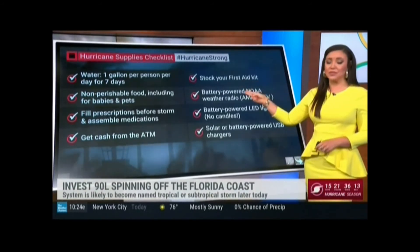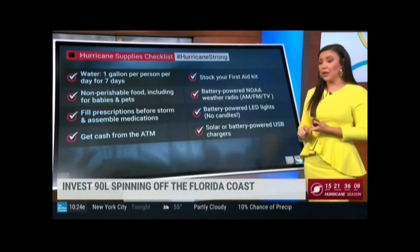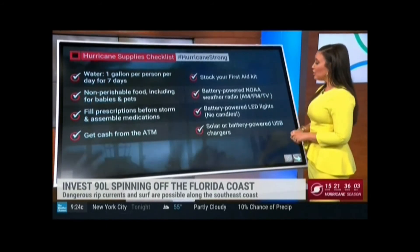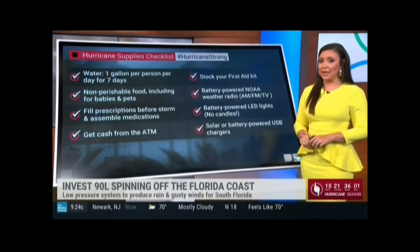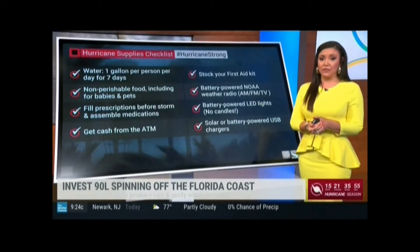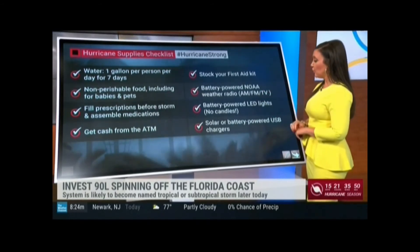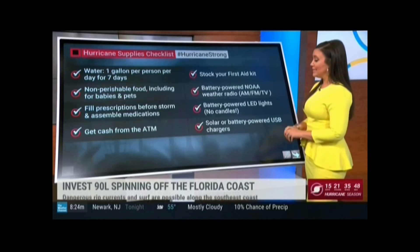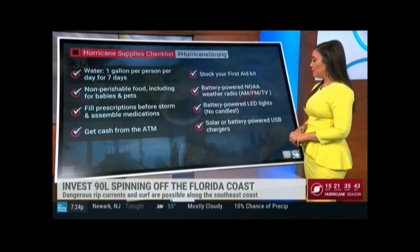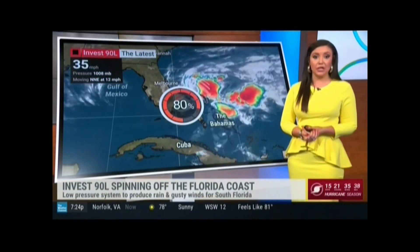First aid kit — I can't stress the importance of this. You never know what type of things you're going to be dealing with. There could be debris out there as you're walking around, so you want to make sure you have that first aid kit with band-aids and everything you might need. A battery-powered NOAA weather radio is so important. You may think you'll just use your phone, but if we're without electricity for quite some time, it might be harder to charge your phone, so this is going to become something that is very useful. And of course there are battery-powered LED lights — no candles, that is very important. And battery-powered or solar chargers. Flashlights are also great.